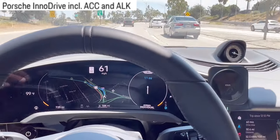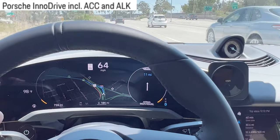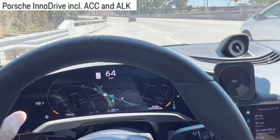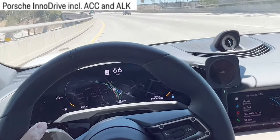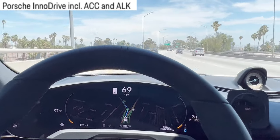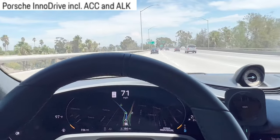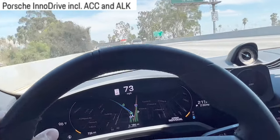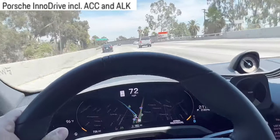You will never see a Taycan owner sleeping on the road because the car will immediately stop in the middle of the freeway. If that person happens to fall asleep while driving, the Taycan is trying to wake you up, still auto driving for you. And if you don't wake up, the Taycan will stop the car completely on the road.